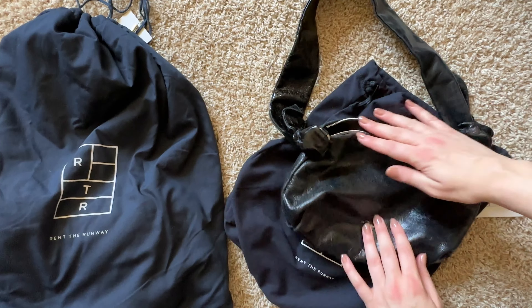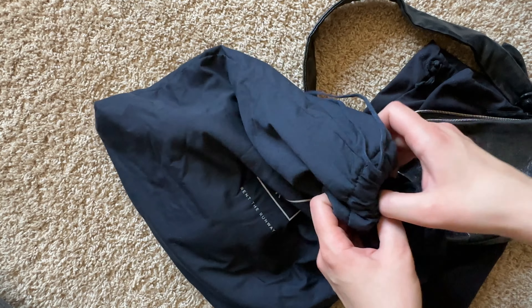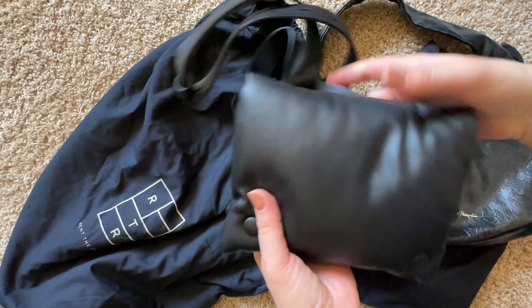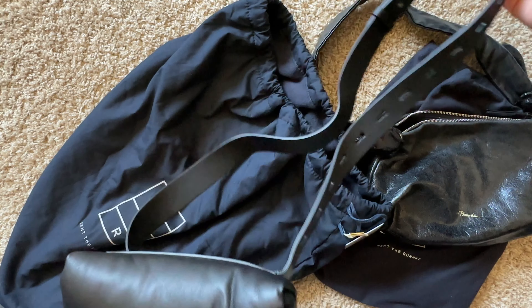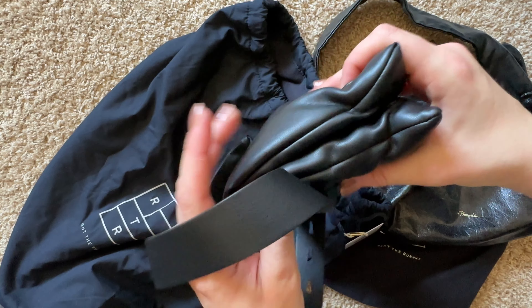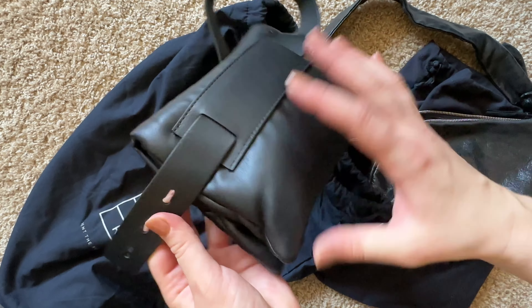I love it, it's insane — cannot wait to wear it. Let's move on to the second one. Wow, another one! I could not tell that anybody has been wearing it, even by how it feels.